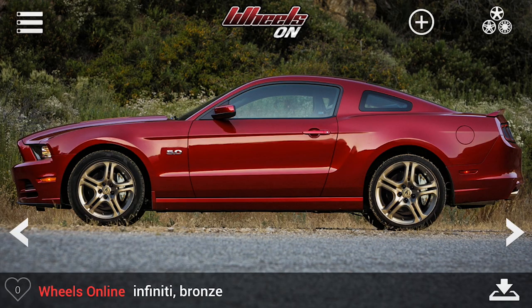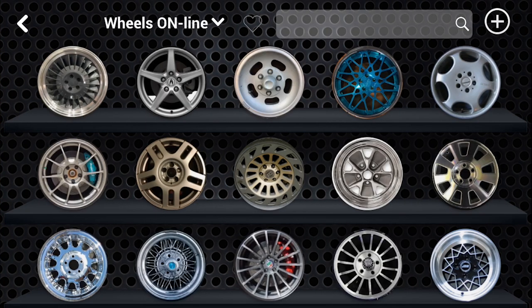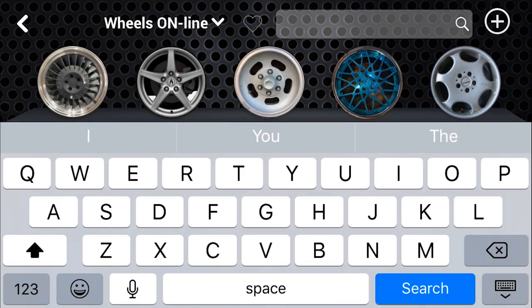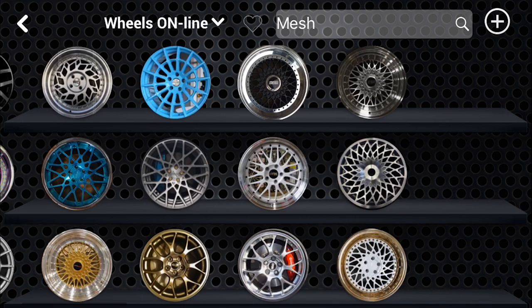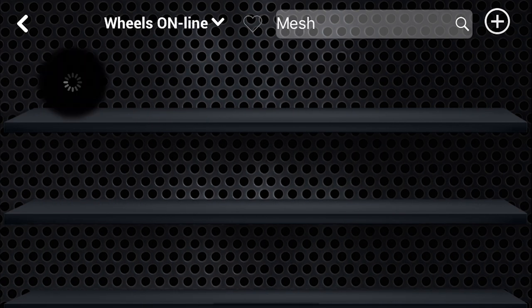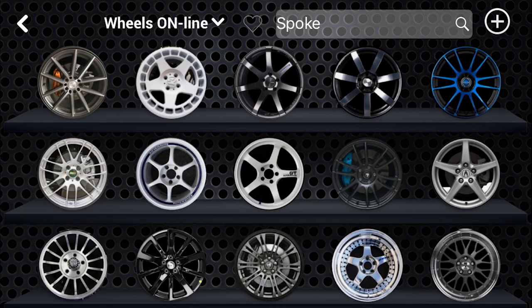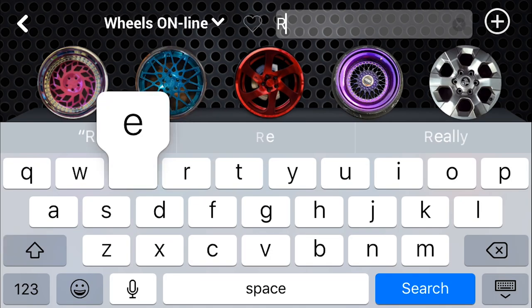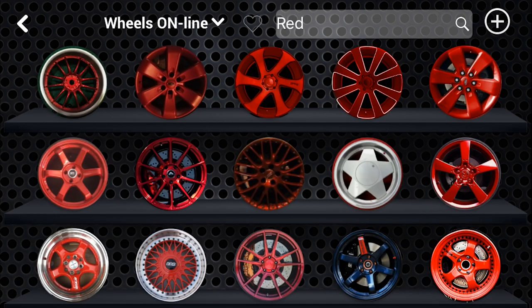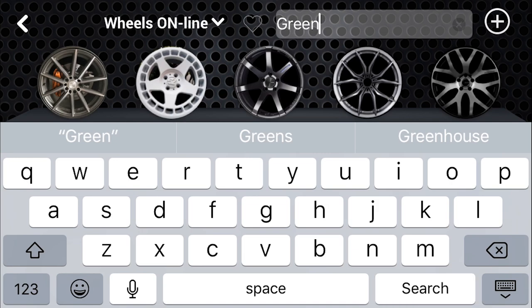Alright guys, the Wheels Online feature inside of the app is way more intuitive now. You can search all of the user-submitted wheels by terms such as mesh, or go for spoke. You can target specific colors which you think might look good on your ride. And if not, try searching for a different color.